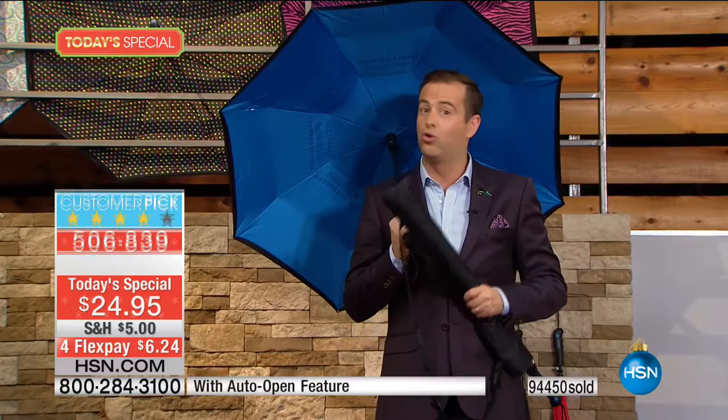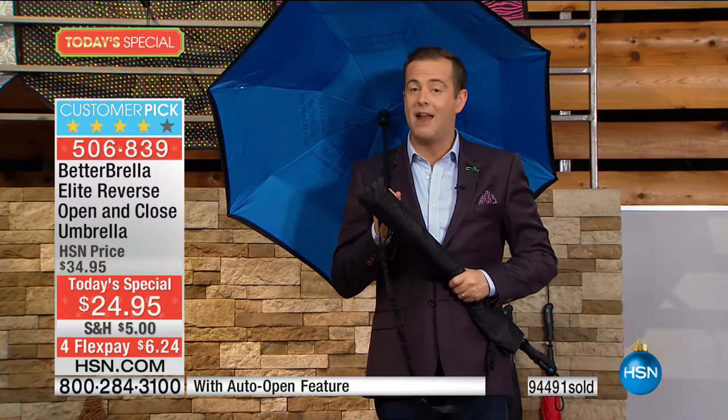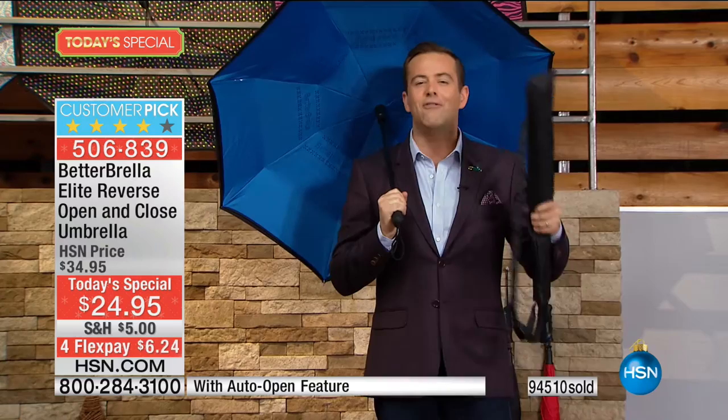If you only buy one item, you've got to buy this. It's number one on HSN as our number one giftable — awarded time and time again by all the hosts as the perfect gift idea. It's great quality, great convenience, and it's a world exclusive.